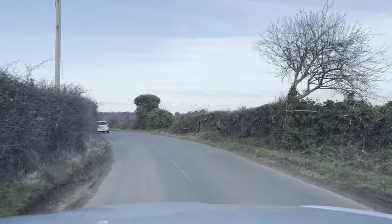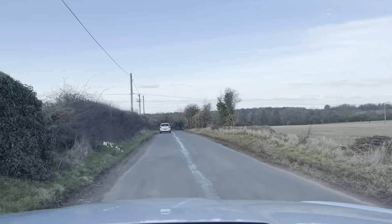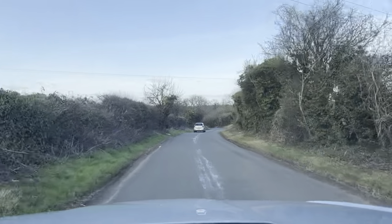Hello and welcome to CarFirm. Today we have our 2018 Skoda Kodiaq with us for a virtual test drive and this is a 4x4 diesel model. I've been driving it around for a little while now.